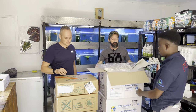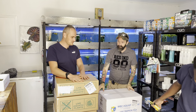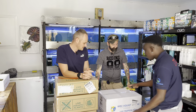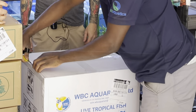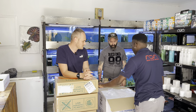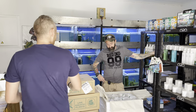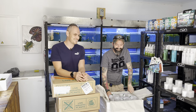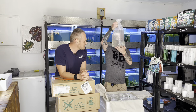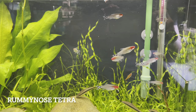Box two was tricky to open — had to stop the video. Box two has rummy nose tetras, nice size. Smallest tank I'd keep them in would be something like a three-foot tank.